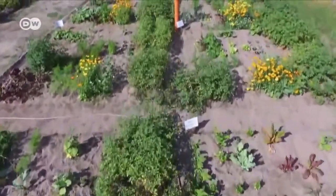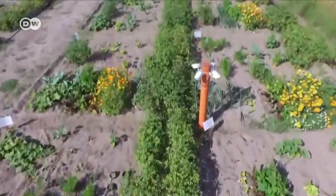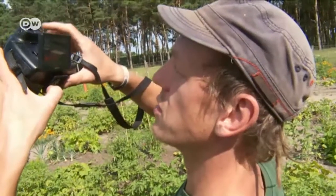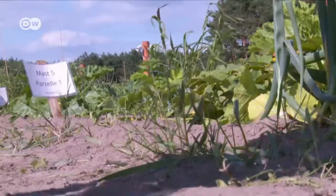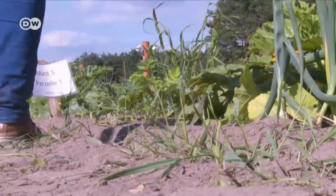IP — Internet Protocol — Garden. Urbanites can farm crops here without ever having to set foot on the sandy soil. Gardeners on location take care of the dirty work.